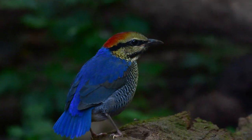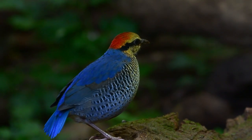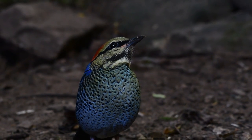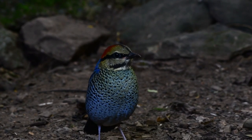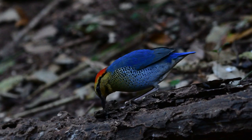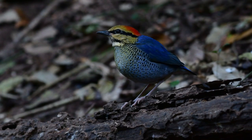Anyway, that's it for now. Hope you enjoyed this little video on the striking blue pitter with the lava red crown — what a great bird it is. Don't forget the usual: like, comment, subscribe, and share. You know the score, and I'll see you on the next one. Bye for now!